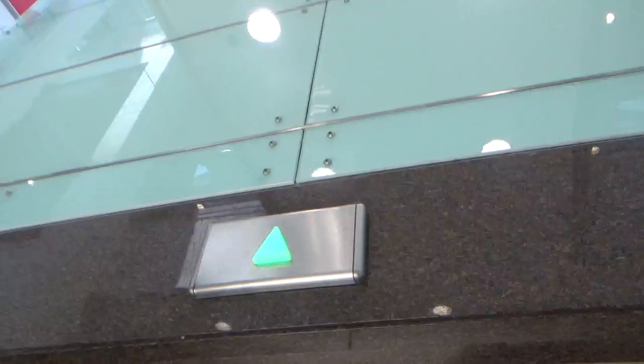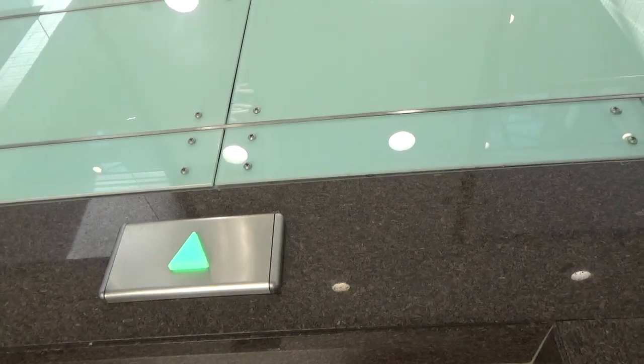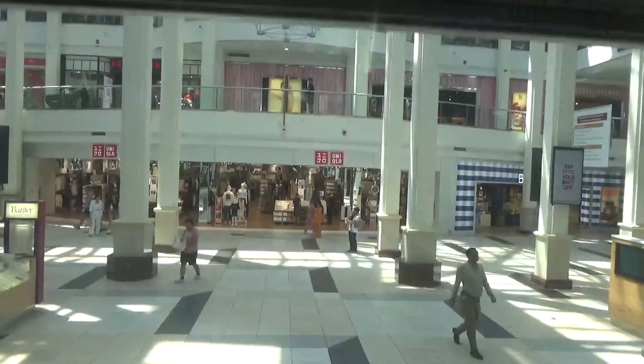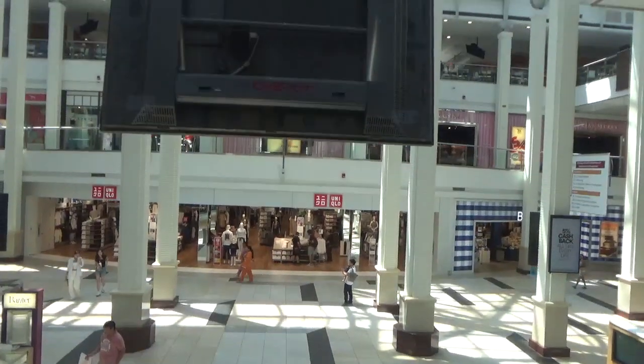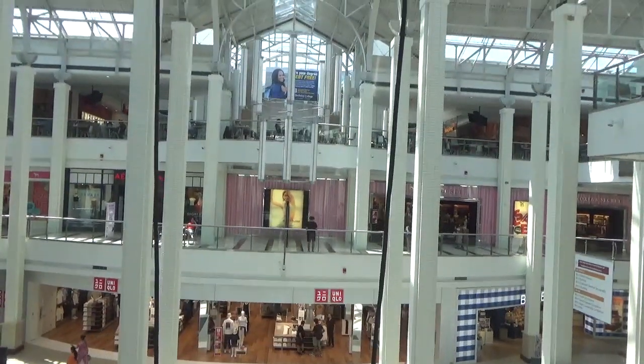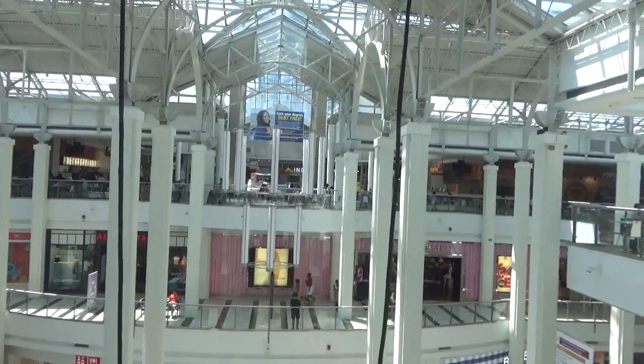Here it is. Let's go up to three and look out the window. Going down? Yeah. Which floor?